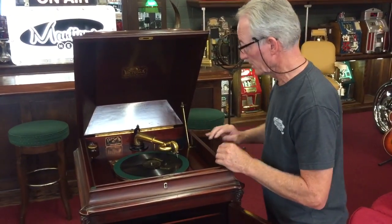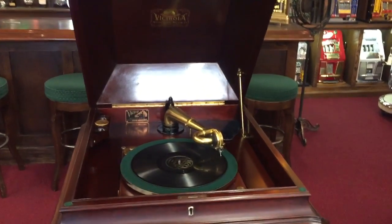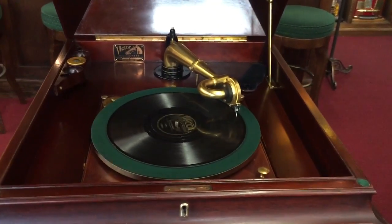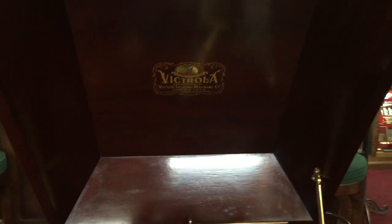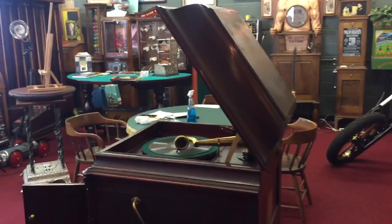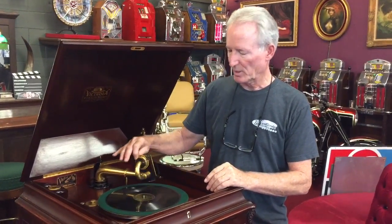Here we go — playing the record now. Sorry, I'm going to stop this for a second.